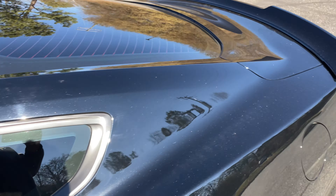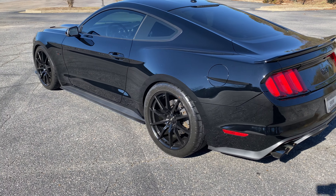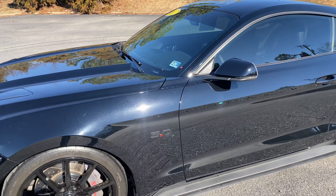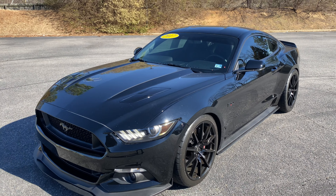Once it quiets down, it's not too loud. This is it, the 2017 Mustang GT, available at Richmond BMW.